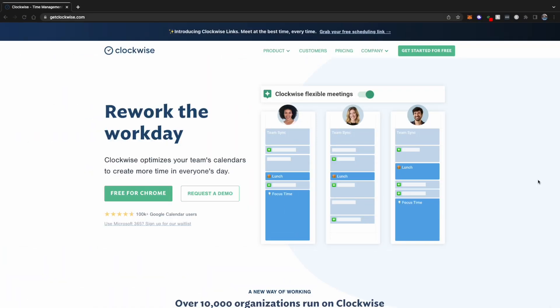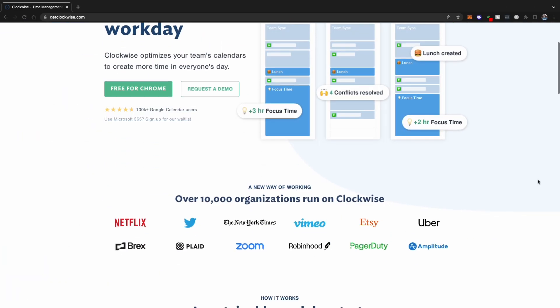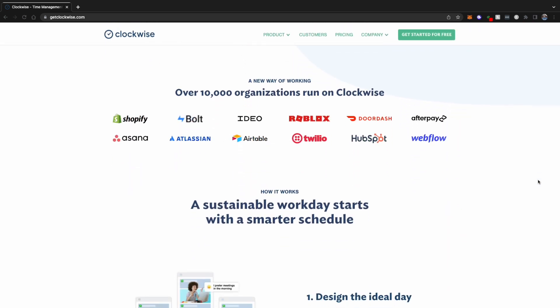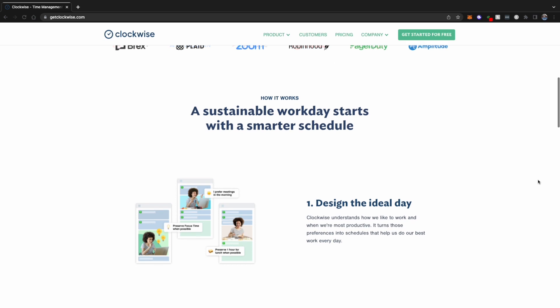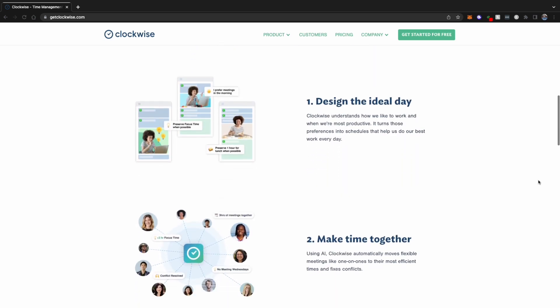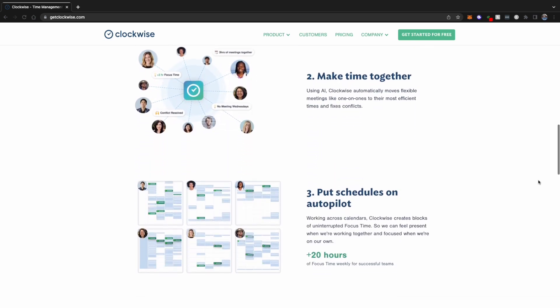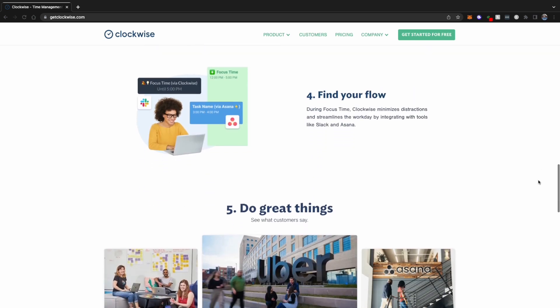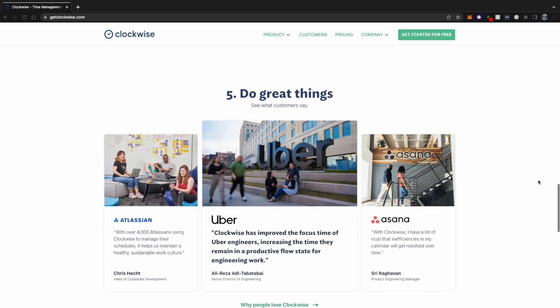Clockwise is a new way of working that helps us set boundaries and brings flexibility to our schedules. Using AI, Clockwise helps us stay present when we're collaborating with others and stay focused when we're working on our own. It creates blocks of focus time on your calendar so you can concentrate on your priorities. It helps prevent distractions from filling up all your work hours and helps ensure your meetings have the smallest footprint on your heads-down time.